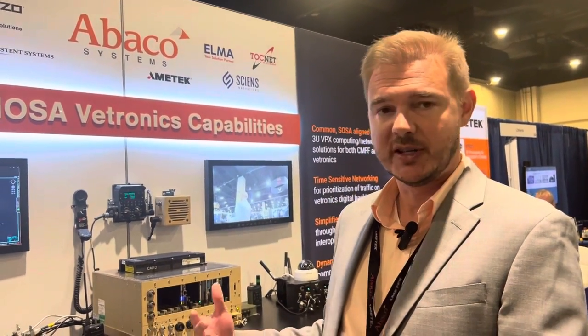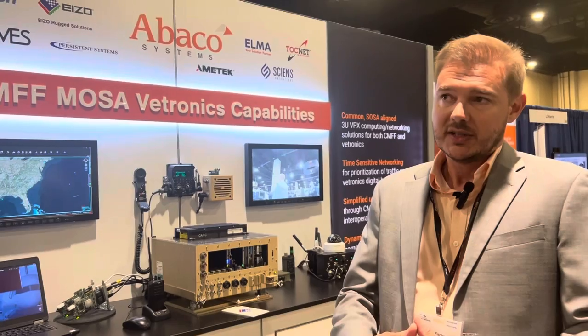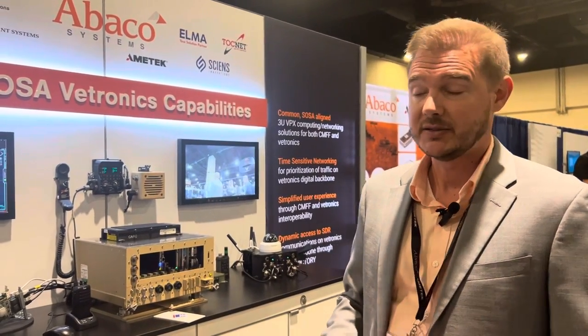Hi, this is John Fisher with Abaco Systems here at the MOSA Summit. I'd like to thank Military Embedded for providing some time for us to show our demonstration, where Abaco and our partners are showing how MOSA as a concept and the standards like CMOSS, SOSA, MORA, and Victory help bring various system components together more easily to support the warfighter.